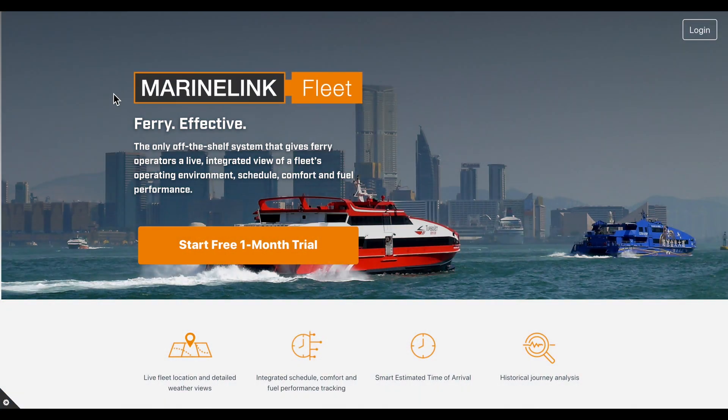My name is Max van Sommer and I'm the product owner at our store for MarineLink Fleet. This short video will provide a quick introduction to the main features and benefits to ferry operations teams that we've built into MarineLink Fleet.